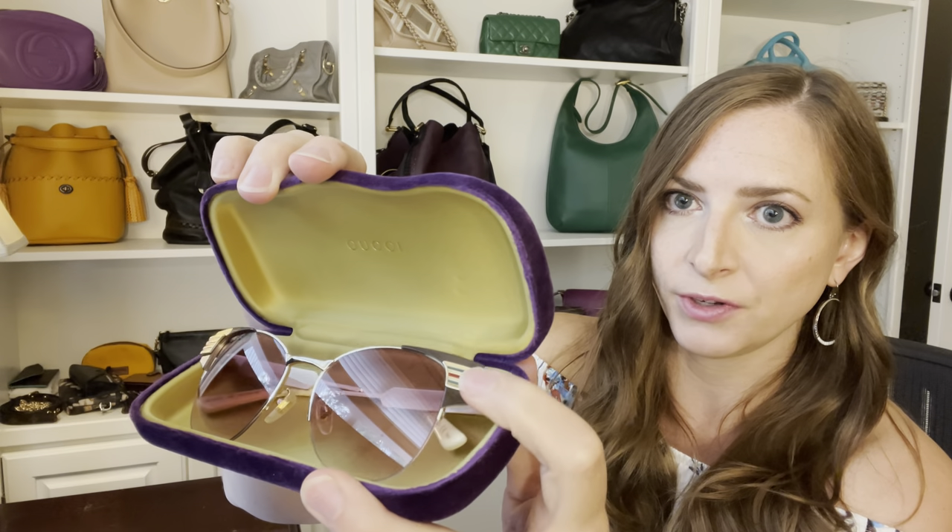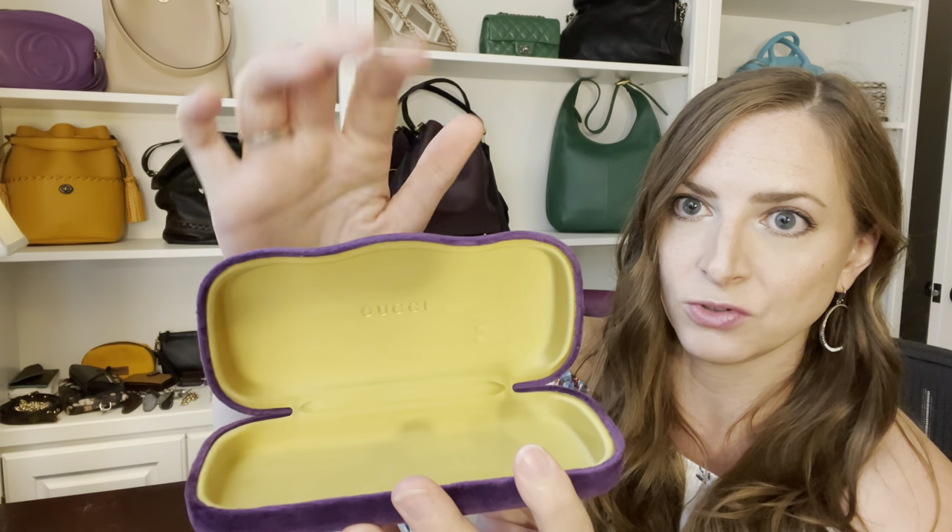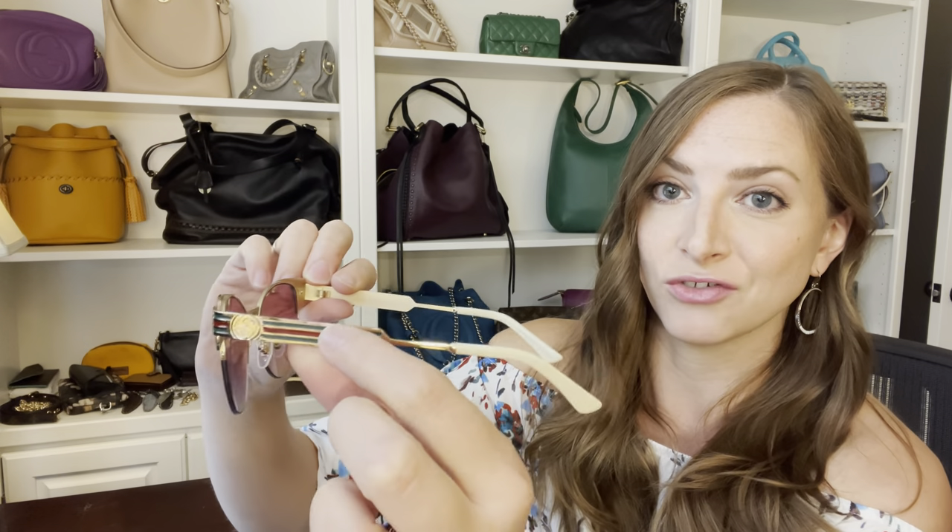So without further ado, let me show you which shades I picked up. Of course, it came in a purple case, which I loved. These are the ones I picked up — they have purple lenses, and you can see the Gucci branding here with the green and red stripes. And here's a side view: you can see this beautiful citrusy green color and the Gucci branding on the top. And here's another close-up of the sunglasses — you can see the Gucci logo once again with the signature red and green color, and then it just has some neutral ear pieces.